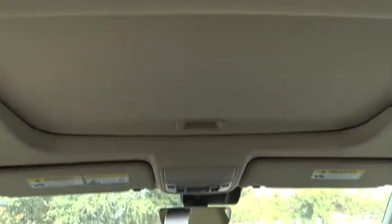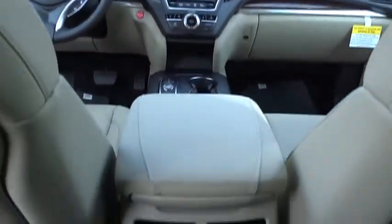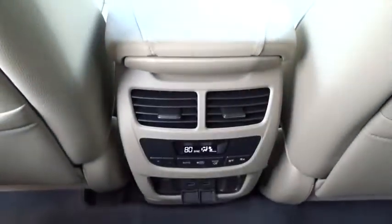Keyless entry, leather-wrapped steering wheel, Bluetooth, power steering, adjustable steering wheel, cruise control, hard disk drive media storage, keyless start, floor mats.